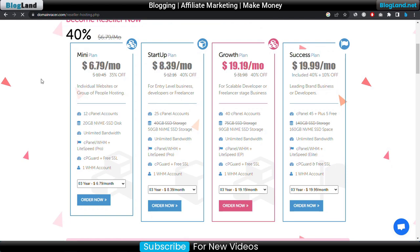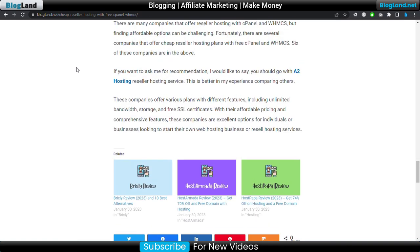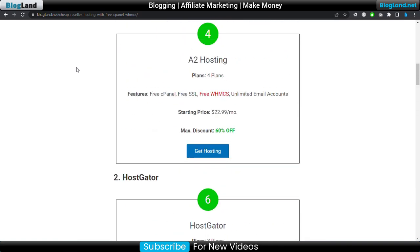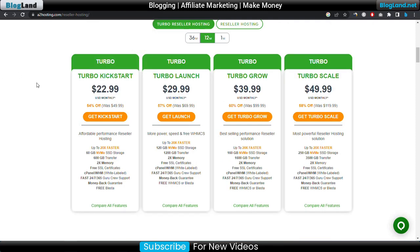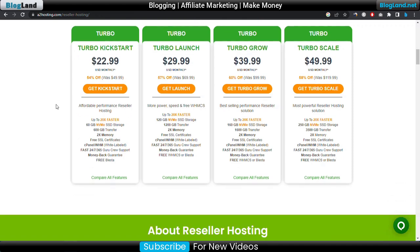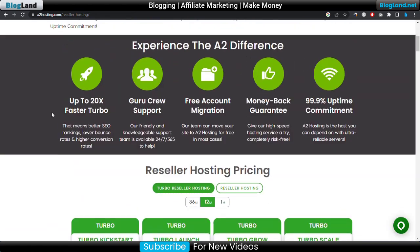So these are the six best reseller hosting providers with free cPanel and WHMCS control panel. If you are looking for a recommendation from me, I would recommend A2 Hosting. It provides free cPanel, free WHMCS, and other control panels, with a 54 percent discount, 20x faster speed, 60 GB NVMe SSD storage, 600 GB transfer, 2x memory, free SSL certificate, white-label control panels, and 24/7 live support. Check all features from the description link.